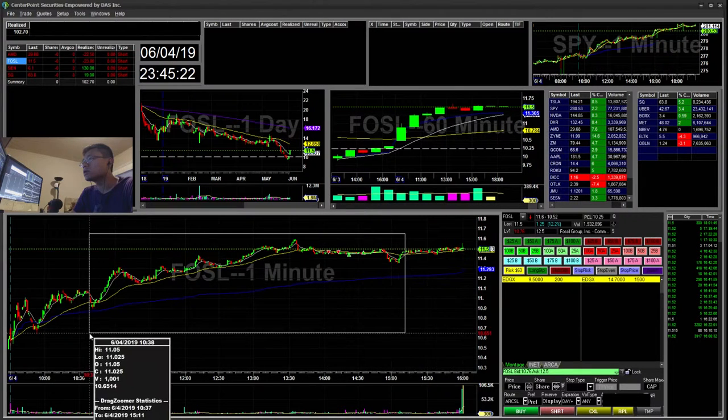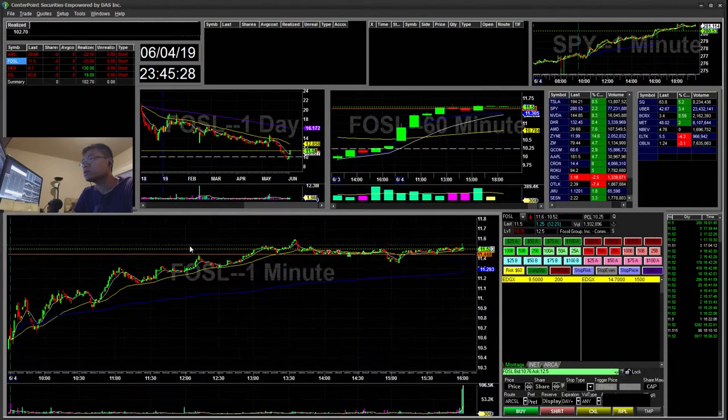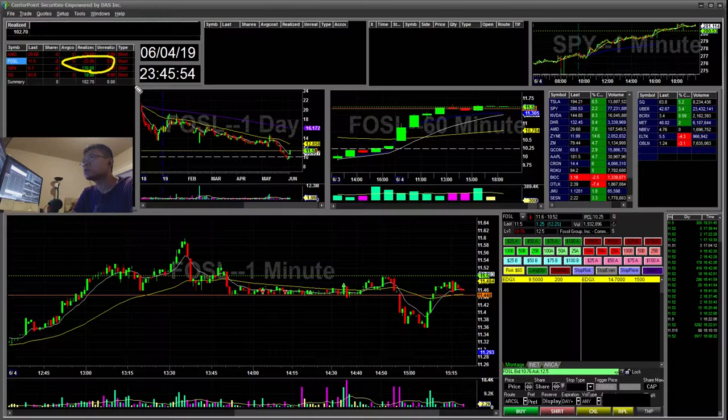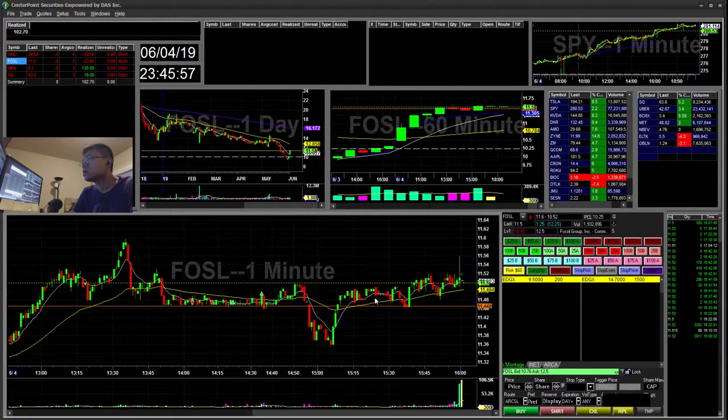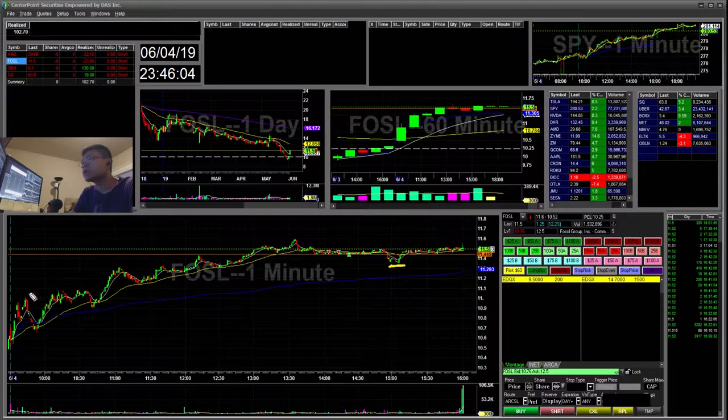FOSL — this was a straight-up trend down today, then it kind of chopped sideways. I tried a few times at the 11:45 area. For some reason there was a huge wall around this area. You can see the 9:45 support — it held for quite some time. I tried to short the break here, but it never went. I ended up covering a few times and it kept flopping out. That was a $23 loser. It ended up breaking later but didn't really move the way I liked, so let's skip that.